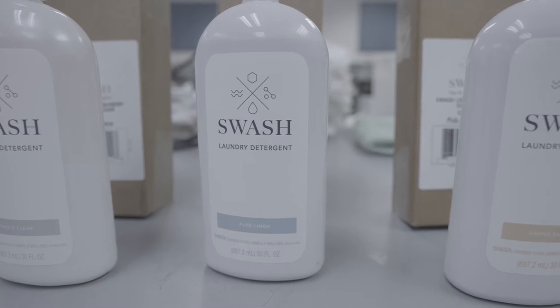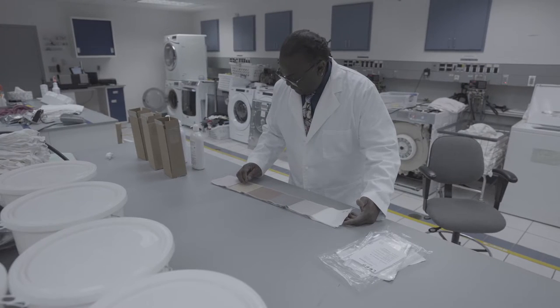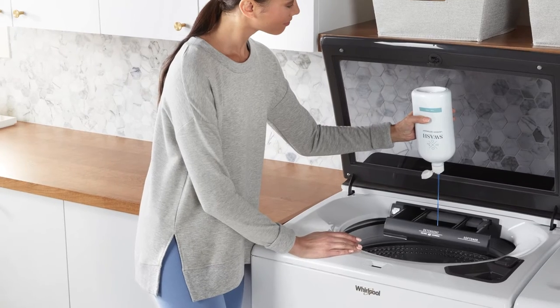Swatch detergent is one that's been formulated. We've taken out all of the unnecessary components — the water and some of the others — to give really good performance. And what this offers the consumer is the convenience to have a better experience at home.